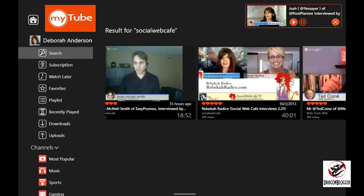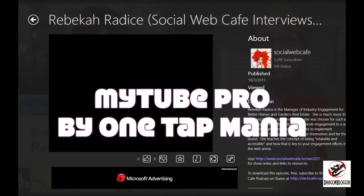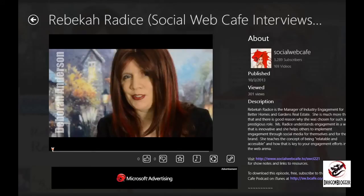By the way, there's another MyTube app that is not the same as this one. The one that you want — at least if you want the same one I'm talking about — is made by OneTap Mania. We can hope that it will return, especially since on a scale of 1 to 10, it is an 11.